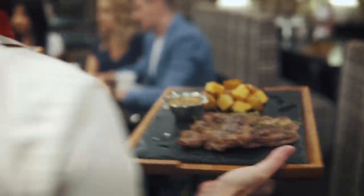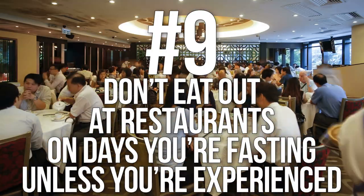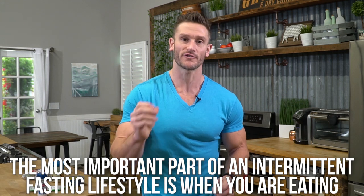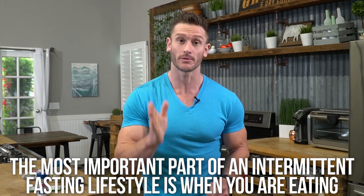Number nine: try not to eat out at restaurants or eating establishments on days that you fast — unless you're experienced. If you're an experienced faster, your body is metabolically flexible and adapted. But when you're first starting out, it's best to have your meals controlled. The most important period of intermittent fasting is not when you're fasting — it's when you're eating, because your body is sensitive. At a restaurant you can't control what you're consuming, so keep it controlled until you're seasoned.